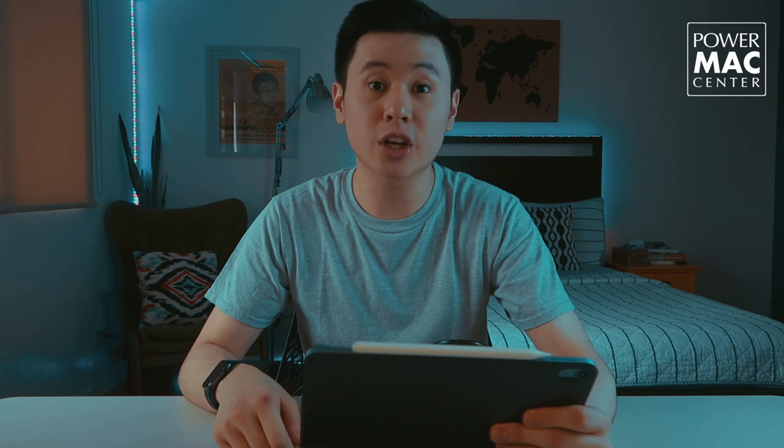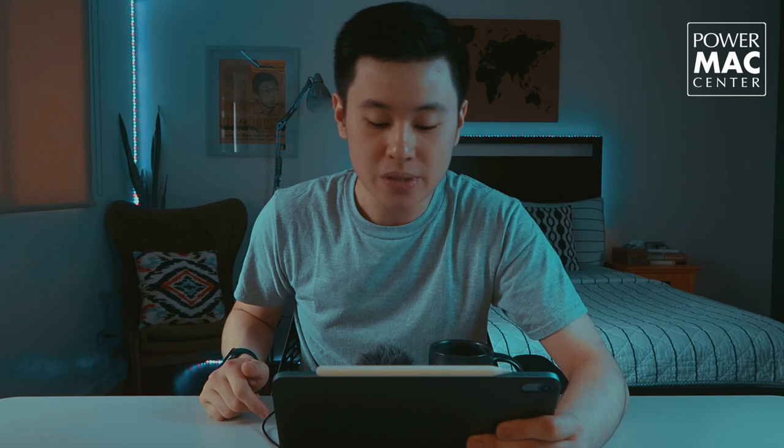A special shout out to Power Max Center for turning my iPad into a mini laptop. They gave me the Smart Keyboard which works with the 10.9-inch iPad Air and the 11-inch iPad Pro. It connects via a smart connector at the back with a magnet, and it attaches super solidly to the iPad. The keyboard is very familiar, though it's much smaller than the MacBook keyboard.